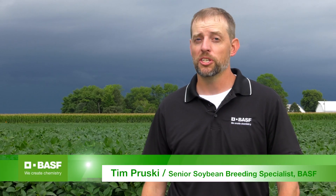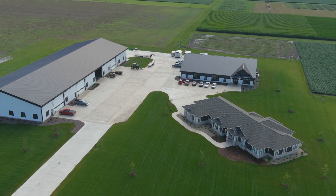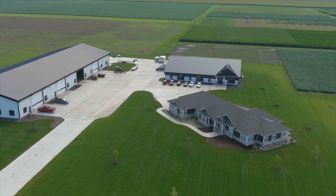My name is Tim Prusky. I'm a senior soybean breeder for BASF. The breeding program I work with is based in Champaign, Illinois, so we're situated in East Central Illinois, which is a key market in the East Central U.S. Corn Belt.